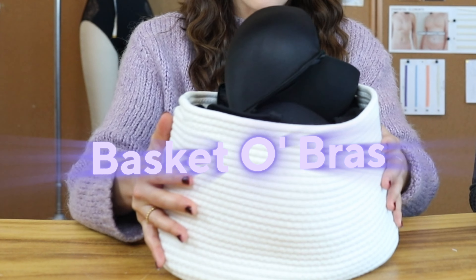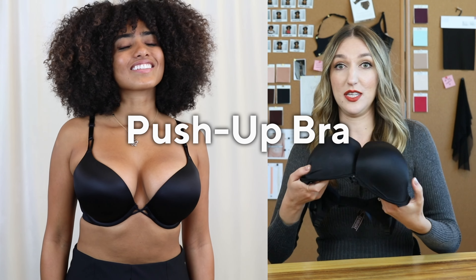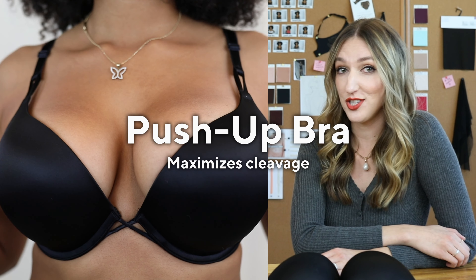Here is our basket of bras, which I have lovingly prepared for you today. Please close your eyes and make your first pick. Our first contender — this is a push-up bra. What this bra does is really push your cleavage up and in.